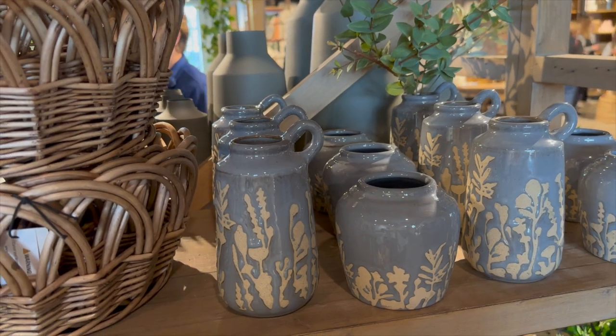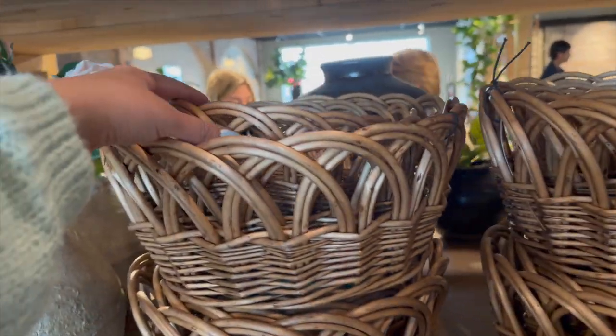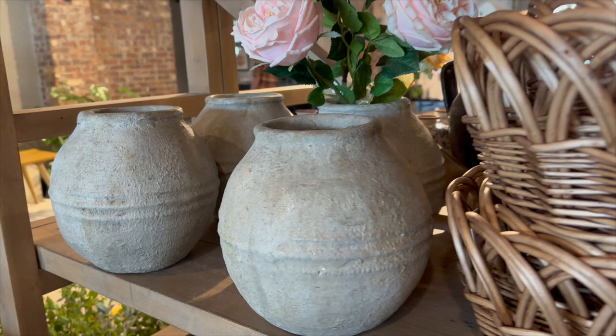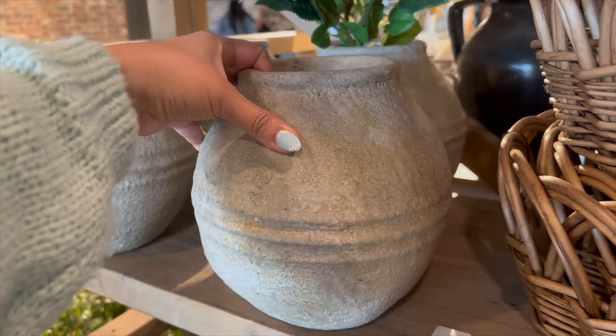I loved a lot of the colors they have out for this season. I really liked these baskets — they had two different sizes. And I loved this vase; it was a little pricey so I didn't grab it, but I really, really liked it.